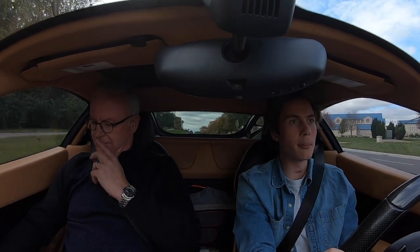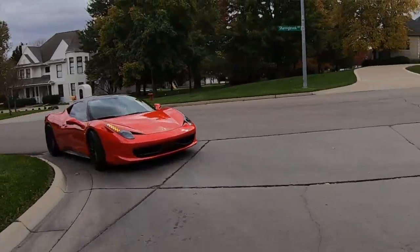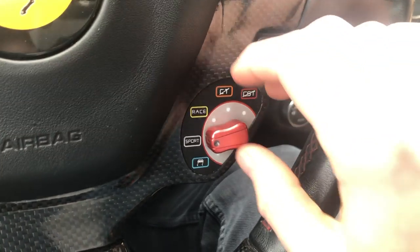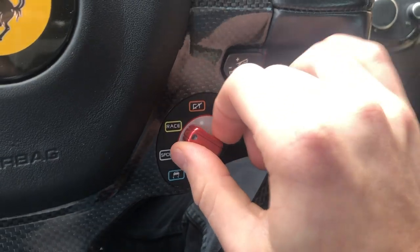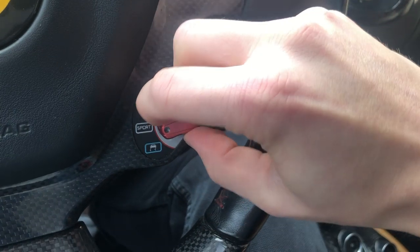This is one of the earlier years — I think they made it until 2014, maybe 2015. And they came with the 488 after this. You can change the drive mode too — put it in sport mode, or wet mode if needed. All the way down: wet mode, sport mode, race mode.